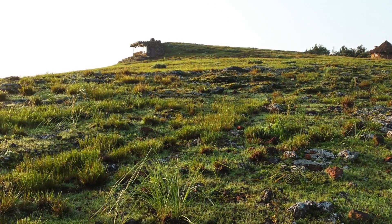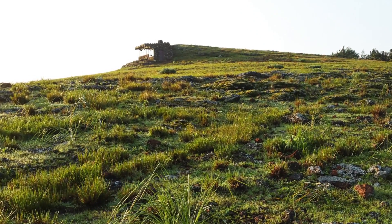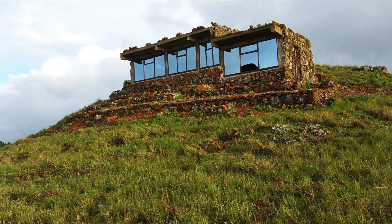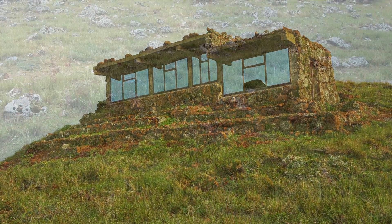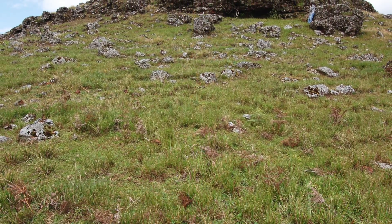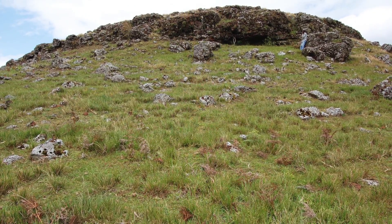Tucked into a remote hillside of rocky volcanic soil against the backdrop of a pastoral landscape in northwestern Cameroon, the Rock House Project sits at an elevation of 6,500 feet in the highlands of the Inso Kingdom outside of the regional capital of Kumbo. Deluged by 60 inches of precipitation in the rainy season and parched by a dry season lasting five months, the design relies on what is immediately available within a stone's throw.